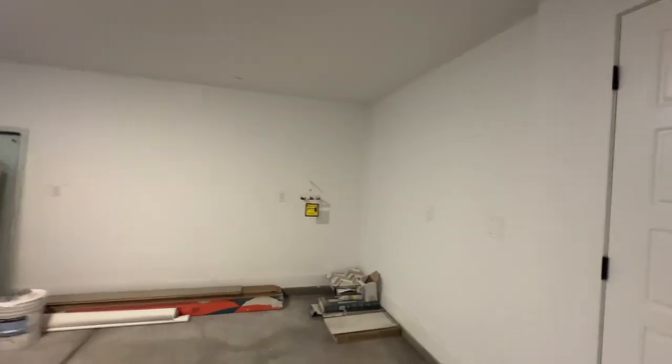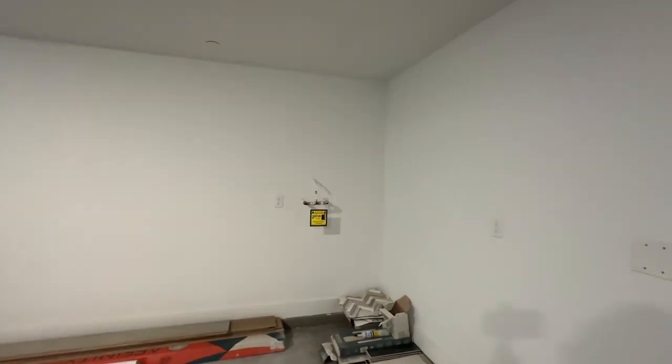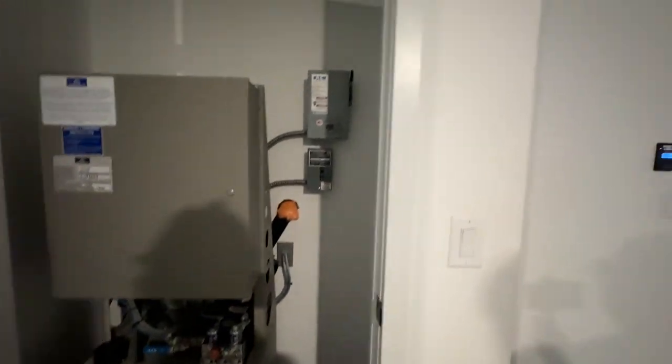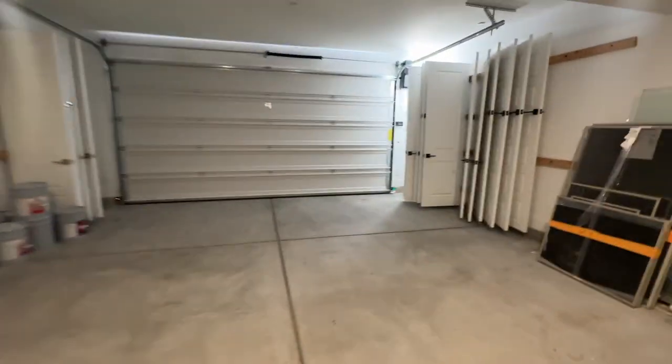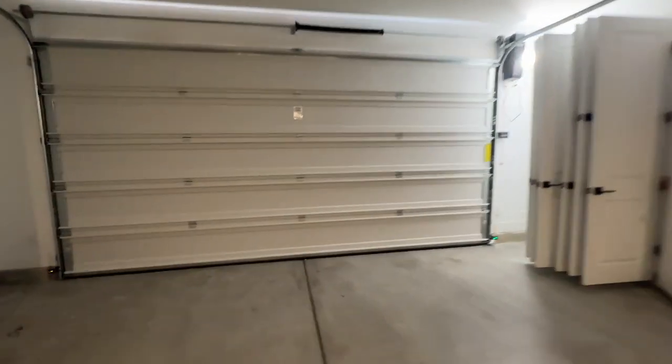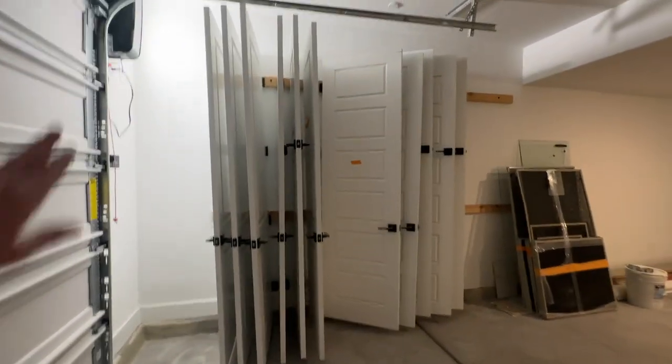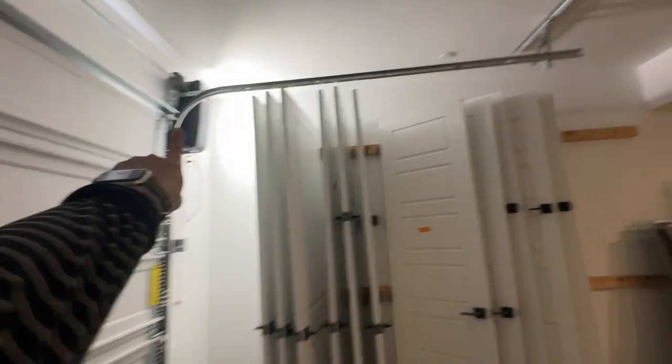It's deep and wide. There's a plumb for the water softener, and they have that kind of garage door opener — those are cool.